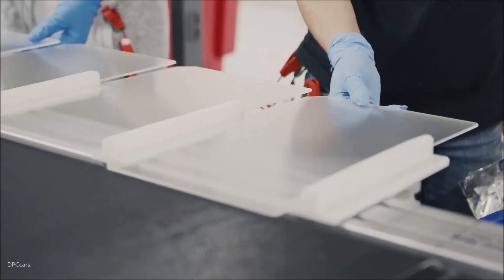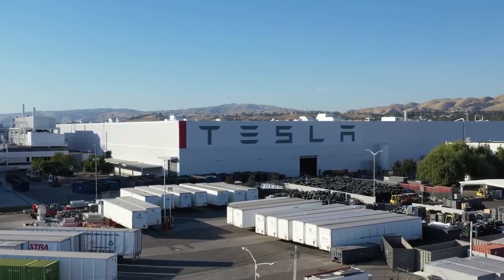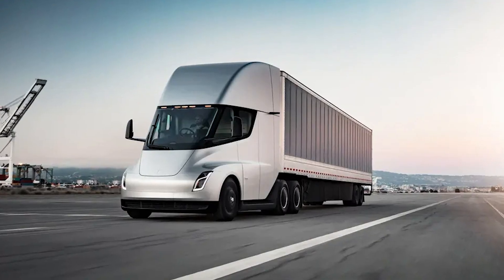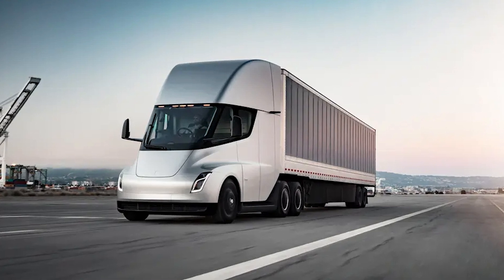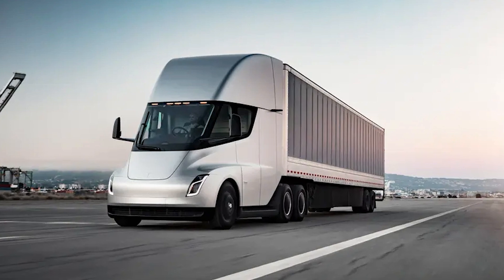It's also expected that Gigafactory Texas will be the main factory for the production of the Tesla Semi. The Tesla Semi was first announced back in 2017 and was expected to go into production in 2019, but was later delayed until 2023.